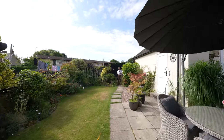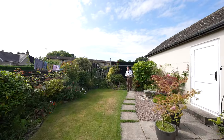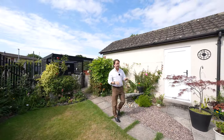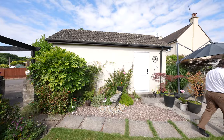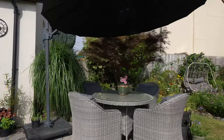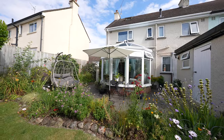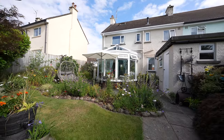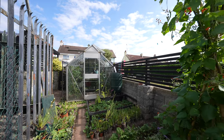To the rear of the property is this wonderful landscaped garden with lawn areas, multiple shrub borders as well as loads of areas for seating. Tucked away at the bottom of the garden is a beautiful vegetable plot with greenhouse.